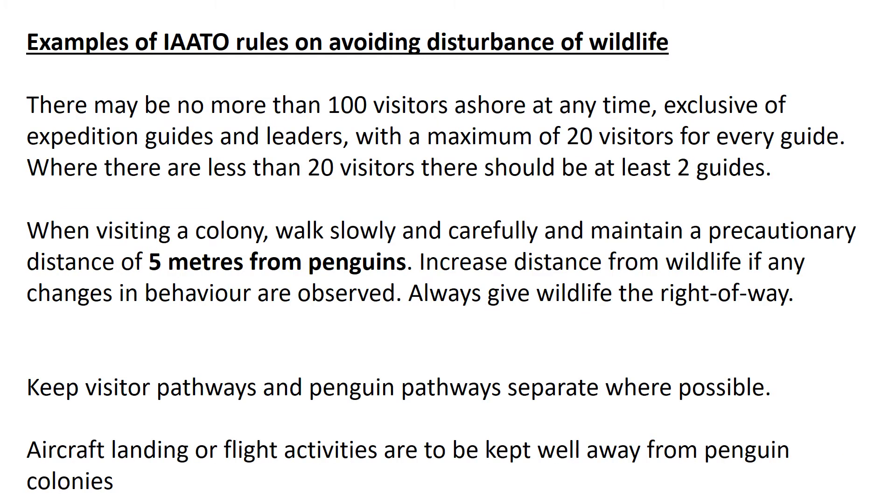Here are some examples of IAATO rules that companies like White Desert have to follow. For example, there can only be a hundred visitors ashore at any time from your particular tourist group. There has to be a maximum of 20 visitors for every guide, so that the guide can enforce the rules, keep the wildlife safe, and ensure tourists are acting appropriately.